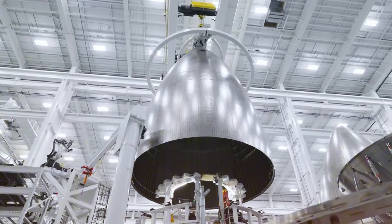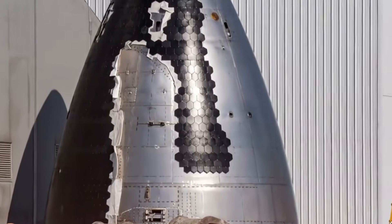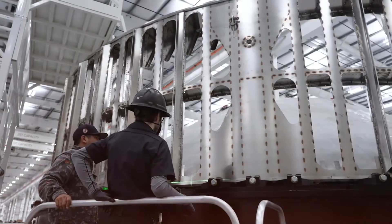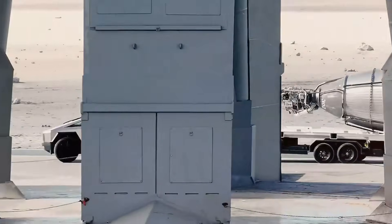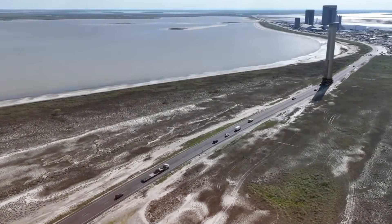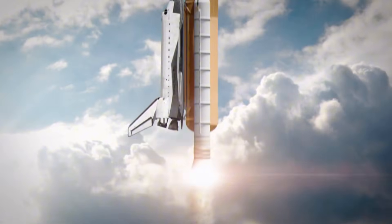As teams work with practiced precision, the stacking operation proceeds with an almost balletic grace, each movement calculated and purposeful. This week's narrative takes an intriguing turn with the appearance of the four-point lifter, moving like a mechanical sentinel through the ringyard. The same attachment points that will one day grasp the spacecraft during its dramatic landing now serve a crucial role in its birth. The lifter's presence near Megabay 2 whispers promises of Ship 33's imminent assembly, the first of its kind, a harbinger of the next generation of space exploration.